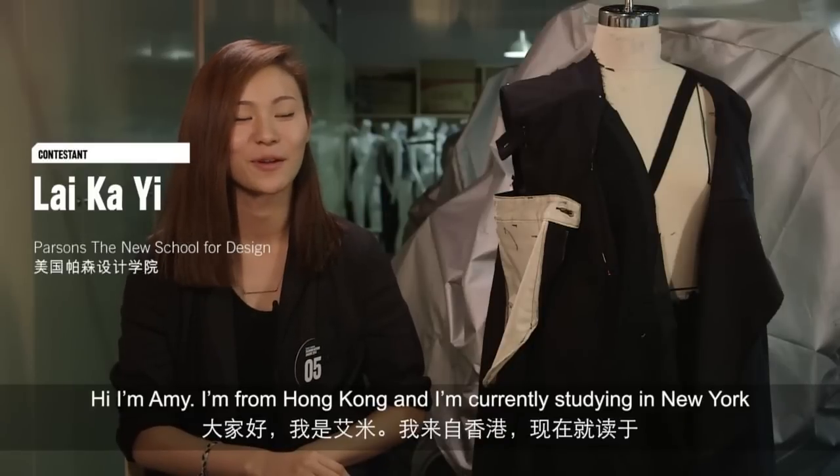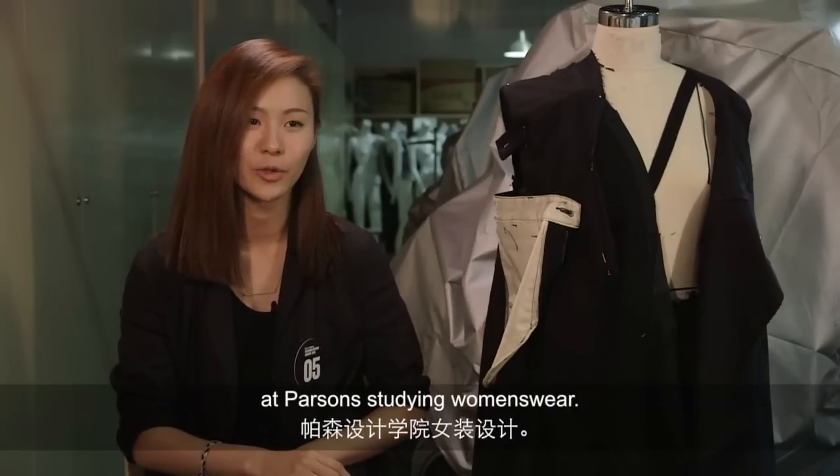Hi, I'm Amy. I'm from Hong Kong and I'm currently studying in New York, at Parsons, studying women's wear.